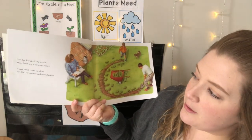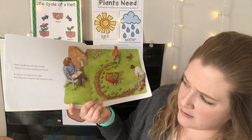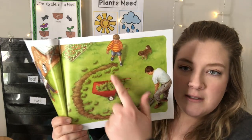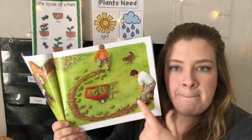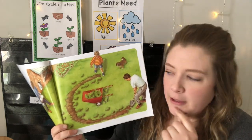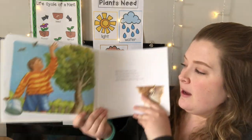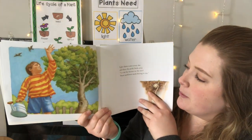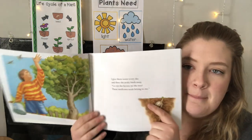First I pull out all the weeds, then I sow my sunflower seeds. It says to set them in a line, but dad says round and round is fine. So he is planting his seeds in a circle shape. I wonder why he's going to plant his seeds in a circle. I give them water every day and shoo the pesky birds away. Go eat the berries on the tree — these sunflower seeds belong to me.